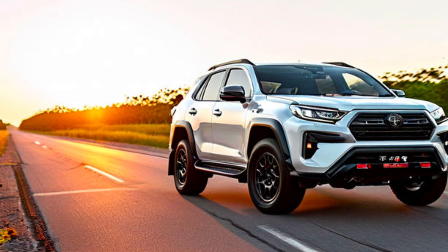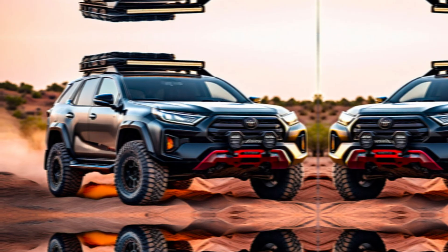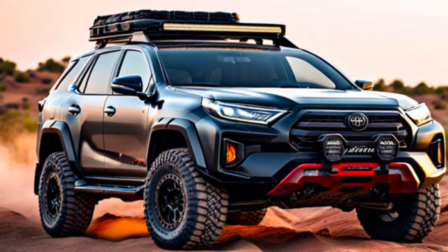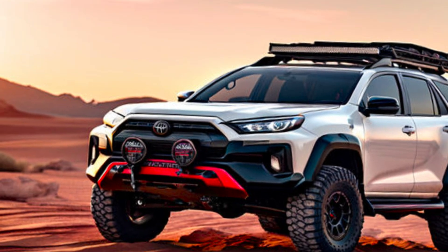Exterior design. The GR Sport lives up to its name with a bold and imposing design. Imagine a massive honeycomb grill flanked by sleek L-shaped LED DRLs and sharp headlights. This thing looks ready to tackle any terrain in style.